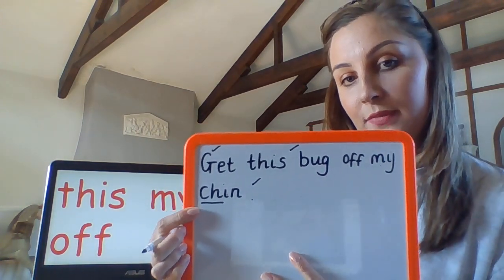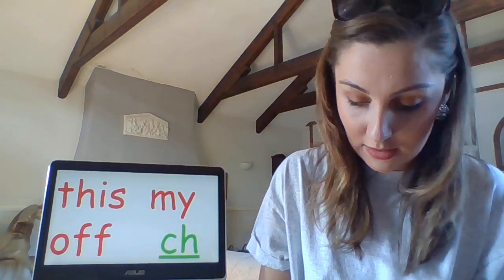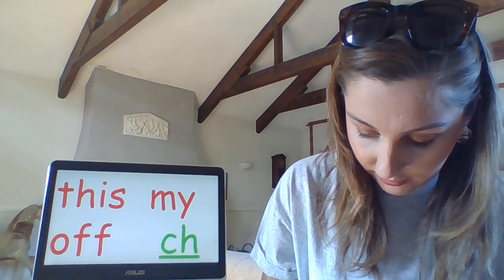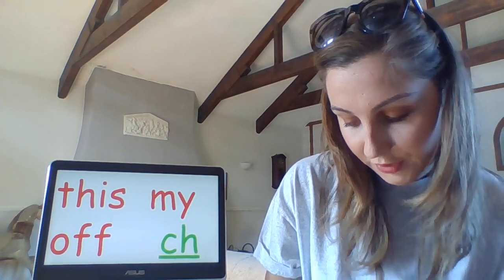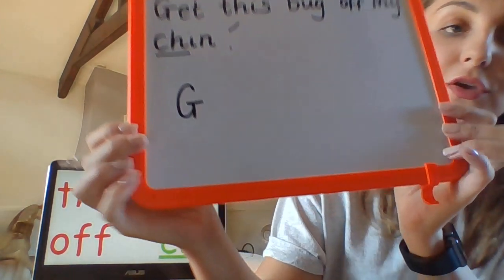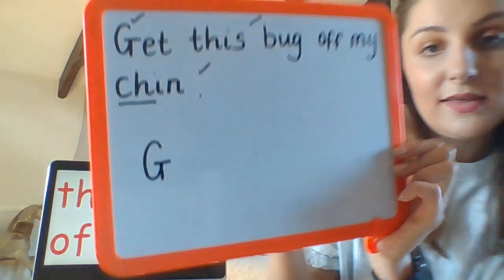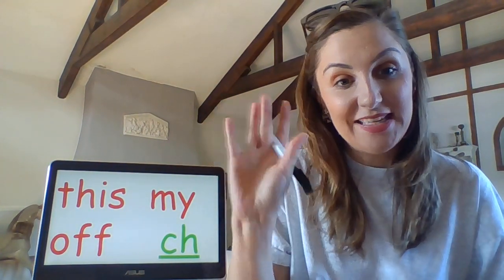Now today's challenge is to practice our capital G. Let me do one for you just so you can have a look — you can pause the video if you want, or your adult at home can maybe draw a couple and you could draw over the top of them. Thanks for watching. See you next time.